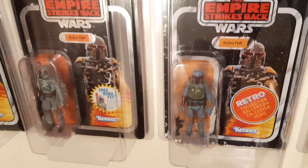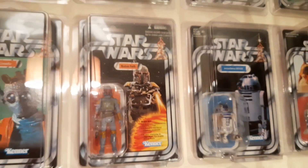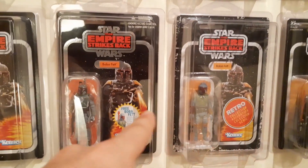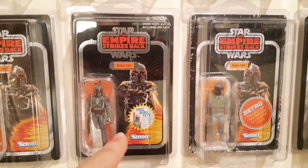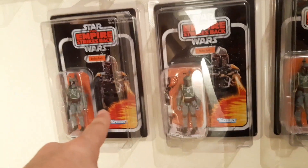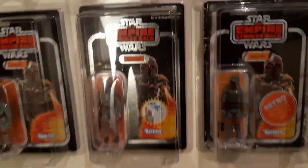Let's go find some more. Boba Fett — there he is. Over here I have the rocket-firing one. The reason he's over here on his own is because he has the Star Wars chase card, so I don't want him with the Empire ones. Good to see him amongst the other Empires. Retro Collection, VC09 — VC09 silver chase, VC09 standard, VC09 standard from 2010. There you go, that's the whole bar of wax.